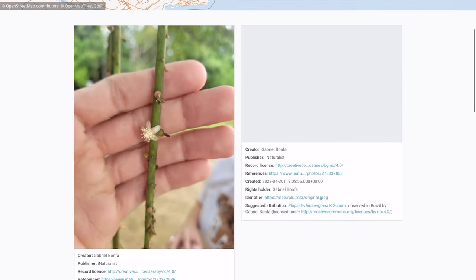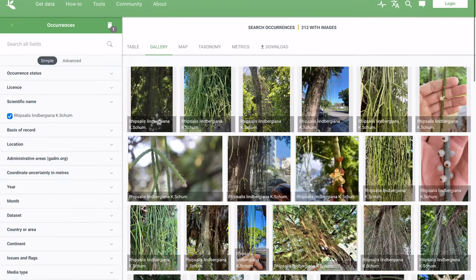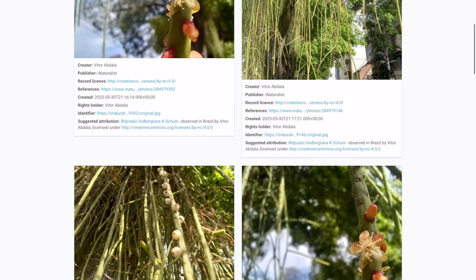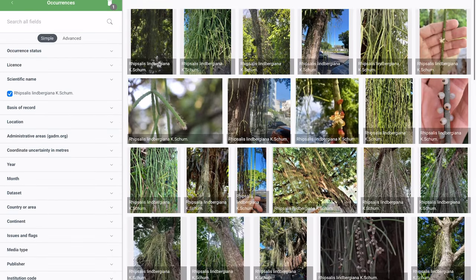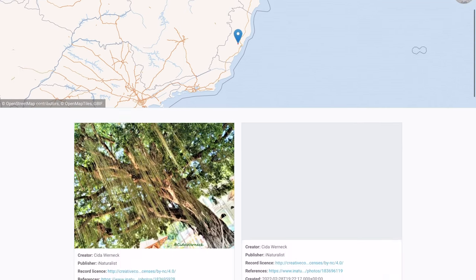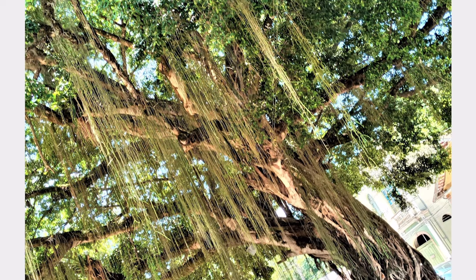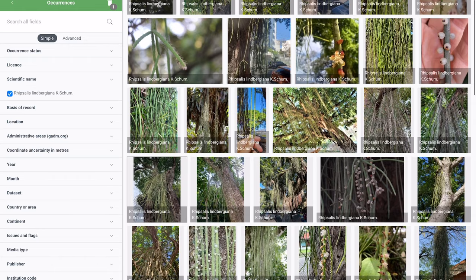Now we're going to go to gbif.org — a really cool resource where you can look up whatever species you want and find occurrences with pictures. These aren't always super accurate, but they're more accurate than most typical websites, because they're taking pictures in Brazil. Generally, locals are taking these pictures and locals know their flora better than most other people. So the accuracy is higher, but it's not perfect — I've seen some where they're not actually tagged correctly.